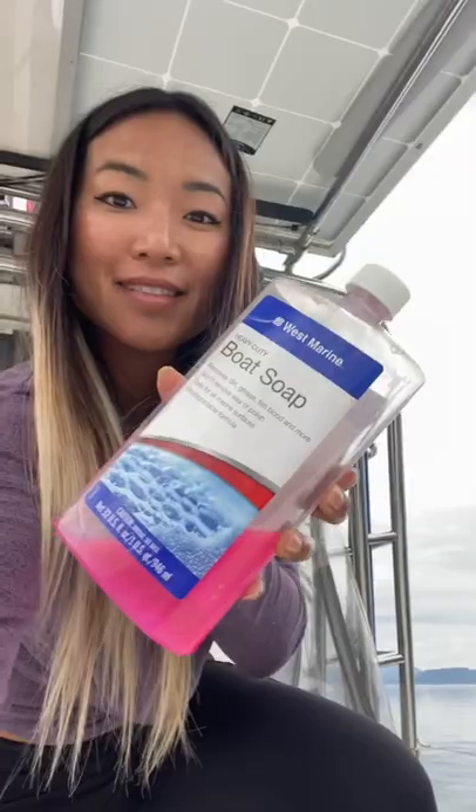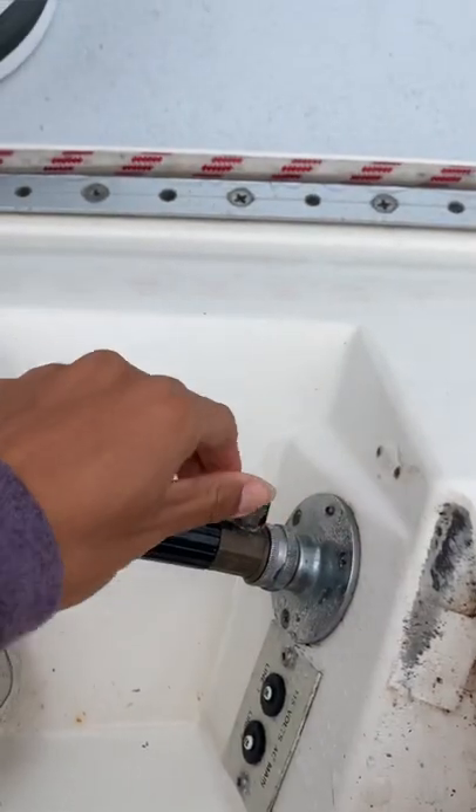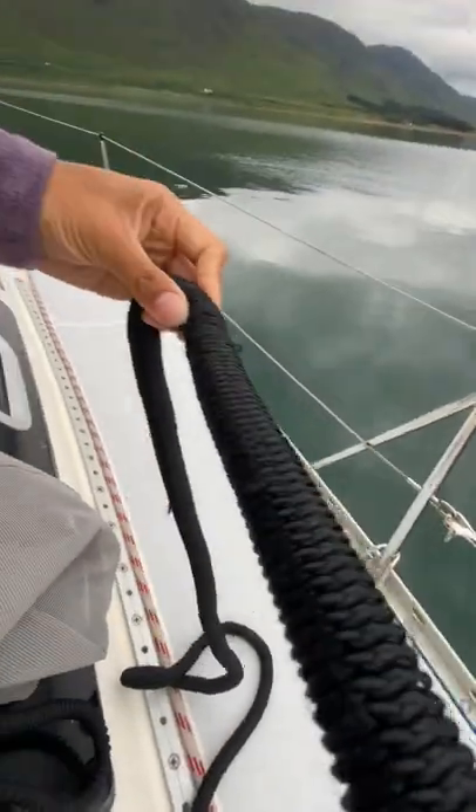It's not every day you get a super calm anchorage like this where the water's still like glass, so we're going to wash our floating home. We've got a fresh water faucet at the midship, hidden under a cockpit step. We've got a hose that hangs from our winch in this handy little bag our friend made — light, compact, and stretchy, and reaches all around the deck.